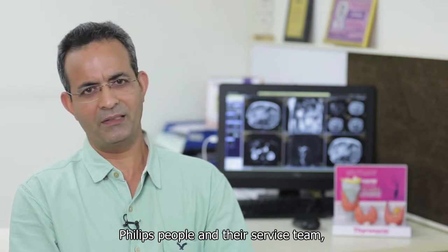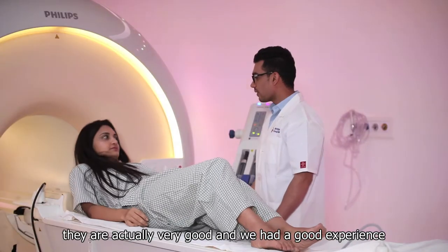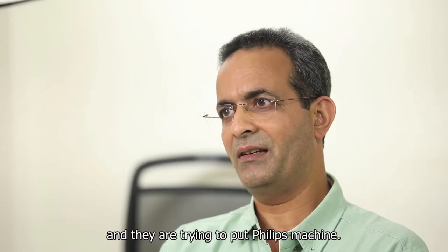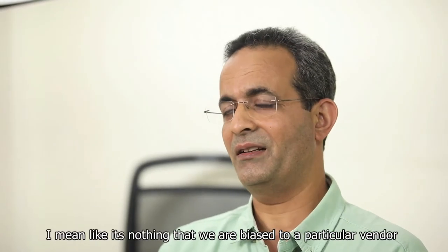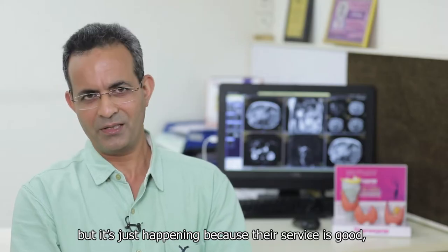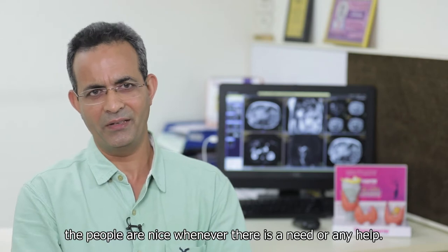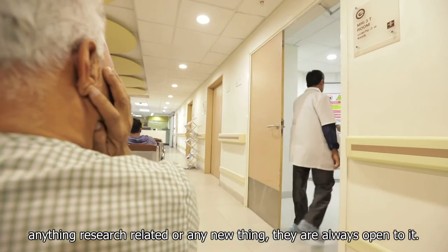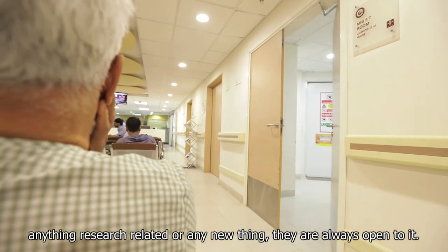The Philips team and their service team are actually very good and we've had a great experience. In fact, many new Manipal Hospital locations are choosing to put in Philips machines. It is not that we are biased toward any particular vendor, but it is happening because their service is good, the people are helpful whenever there is a need, they keep visiting and meeting us, and they are always open to research-related queries or anything new.